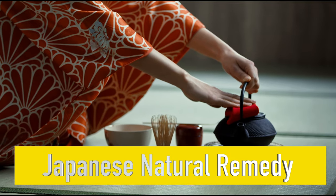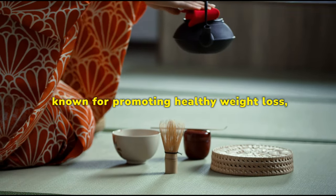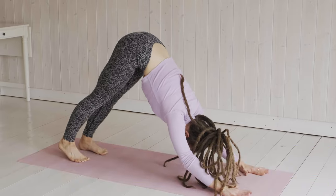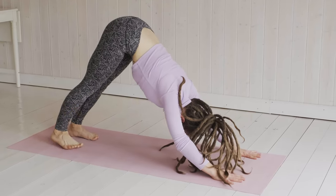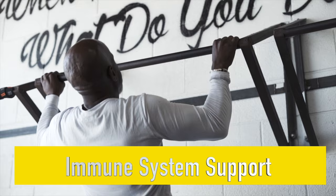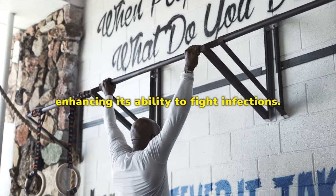Japanese Natural Remedy — Fast Lean Pro is inspired by a Japanese natural remedy known for promoting healthy weight loss, suggesting a tradition of effectiveness. Fat Burning and Energy Utilization — Fast Lean Pro prioritizes fat burning and efficient energy utilization over storage, potentially benefiting overall health and vitality. Immune System Support — Fast Lean Pro contains ingredients that strengthen the body's immune system, enhancing its ability to fight infections.